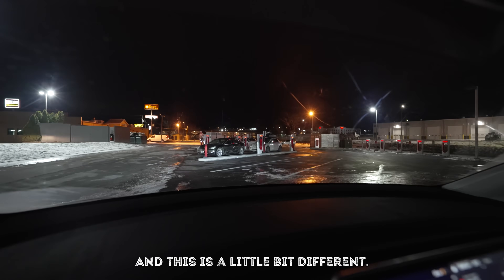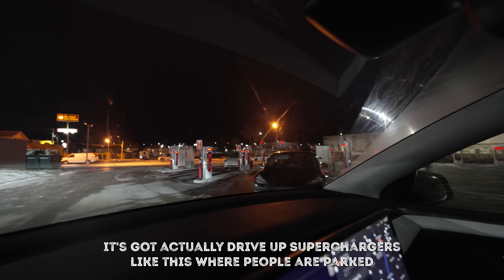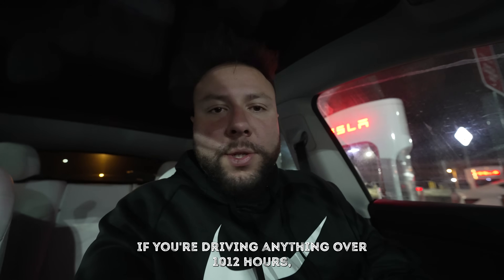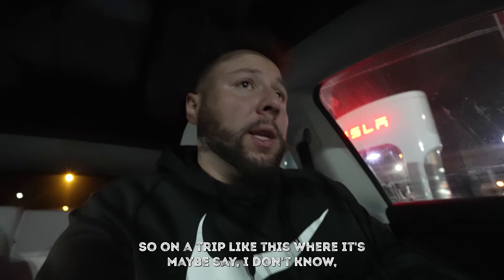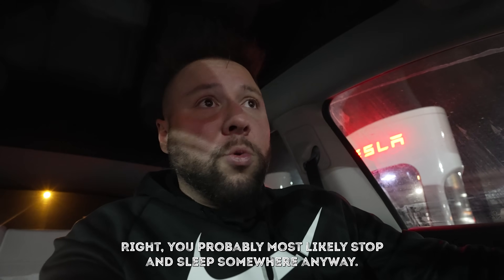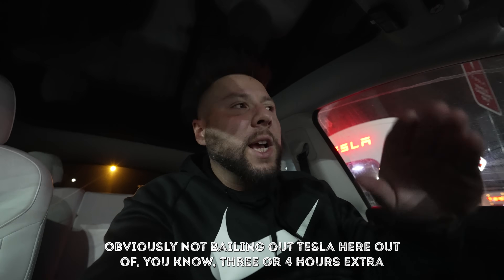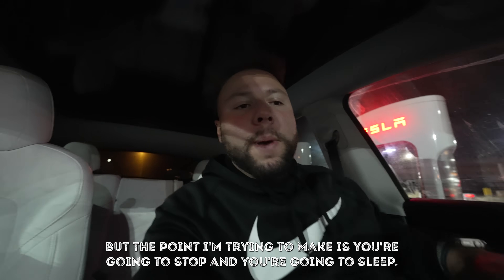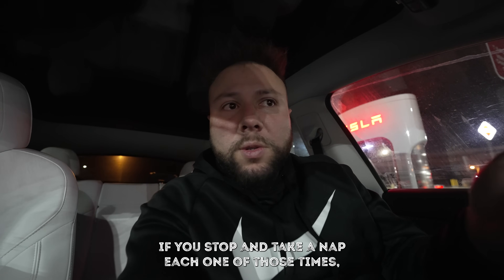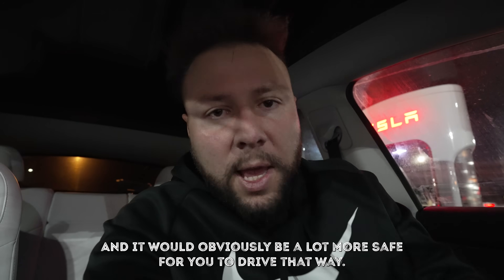Supercharging station number three - this one has drive-up superchargers where people are parked in front and behind each other, which is pretty cool. If you're driving 10 to 12 hours, you're going to stop and take breaks, maybe sleep. On a 16-hour drive, most people stop and sleep for six or eight hours anyway. I'm not bailing out Tesla for the three or four extra hours of charging, but the point is you're going to stop regardless. These 20 or 30 minute stops - if you take a nap each time, you might actually be less tired and it would be safer.